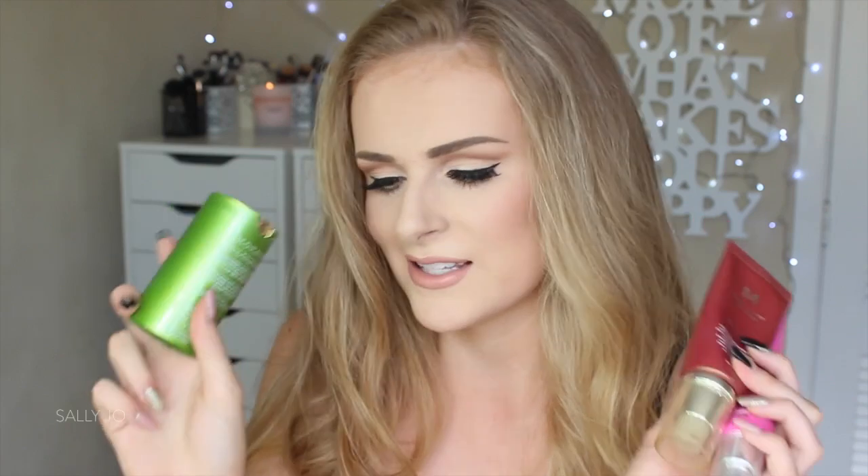I also wanted to mention the Skin 79 Super Plus Beblish Balm Triple Functions Whitening BB Cream, because this is amazing if you're really, really fair — it's almost white. If your natural skin colour is like mine and you're actually quite light, you should check this out. You can get it off Korean sites, and all three of these I would recommend — I used them throughout 2015.